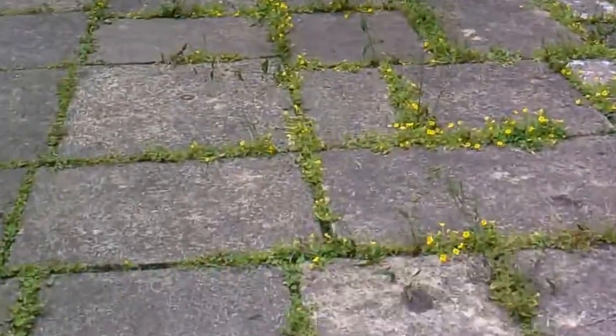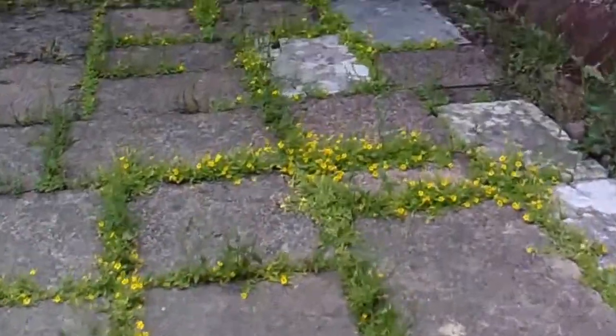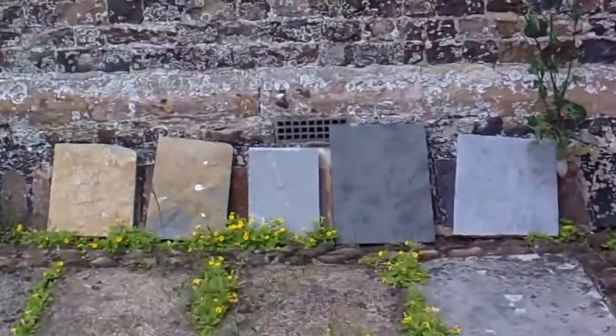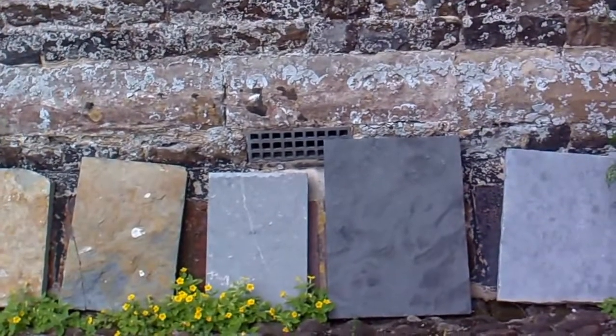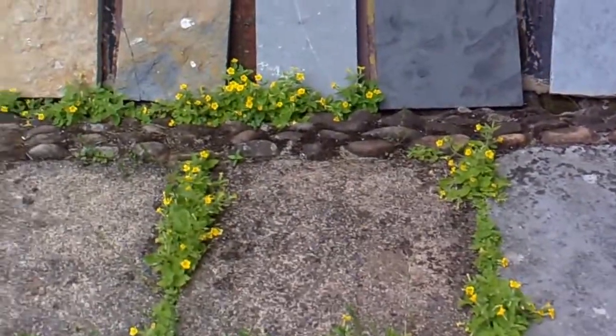These paving stones on the floor are going to be replaced. They've got to get English Heritage or someone to decide what sort of paving slabs to come to replace the concrete stones.